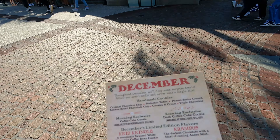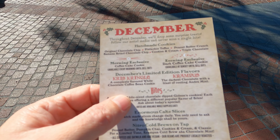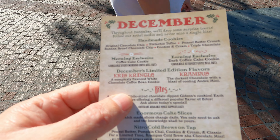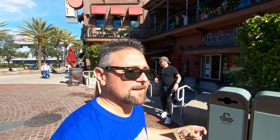Hey everybody, welcome to Medling World! Today we're here at Disney Springs because we're going to be trying some of the awesome holiday snacks they're offering here. We're going to try several of them, do some reviews, and let you know how good they are. So come on in, check it out!